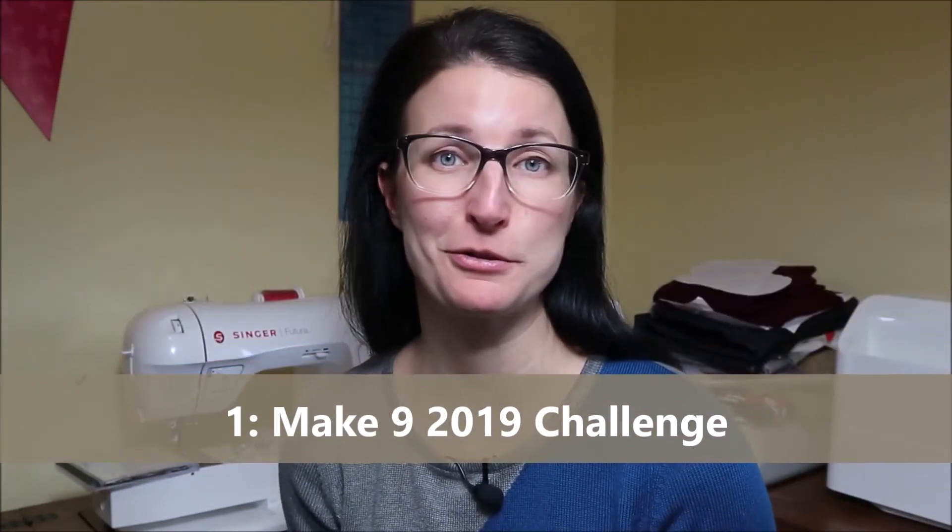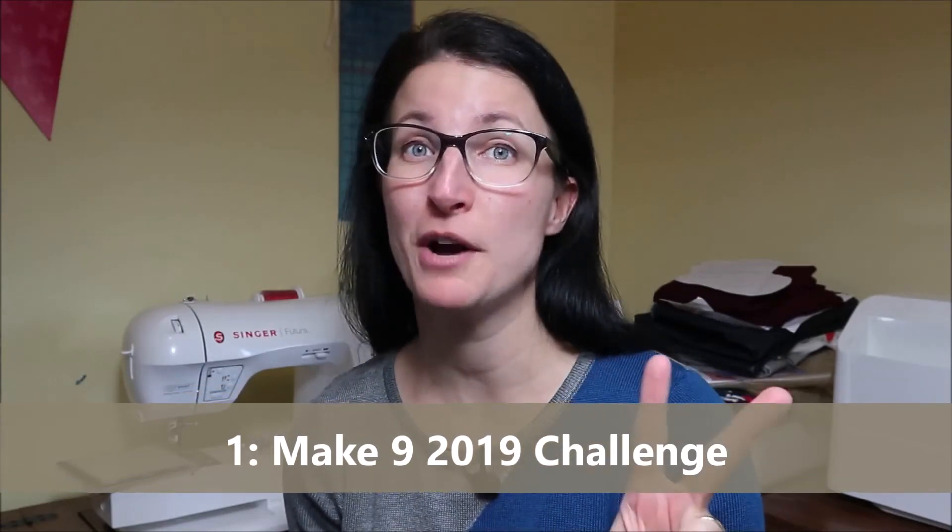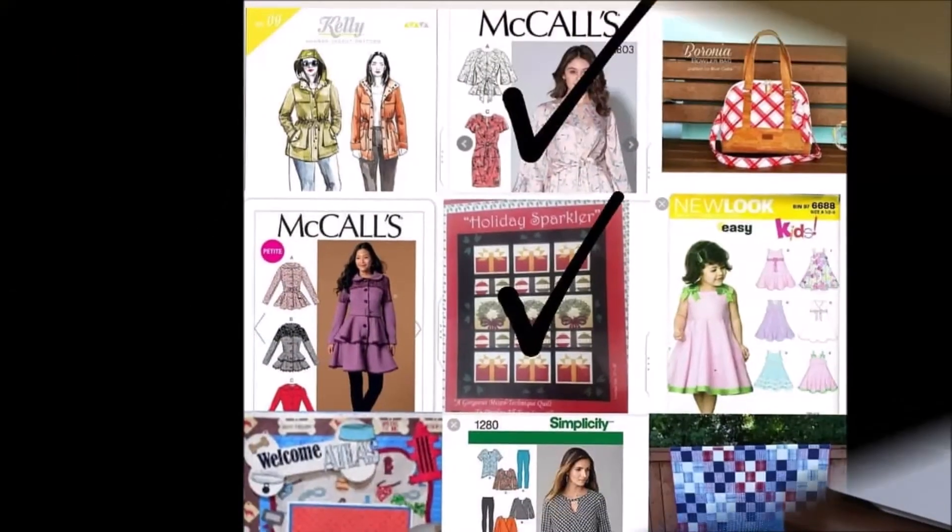Number one is not a pattern or a project — it is simply a sewing challenge: the Make Nine 2019 sewing challenge. I only managed to sew two items from my Make Nine, and it was my first time attempting it. I'm going to attempt Make Nine again, but using a different method to choose those nine patterns. I'm going to choose nine patterns I want to get going on right now while the motivation is there — I can't really pick a pattern I'll sew 12 months from now. That's where I think I went wrong with my first Make Nine, so I'll try it again.